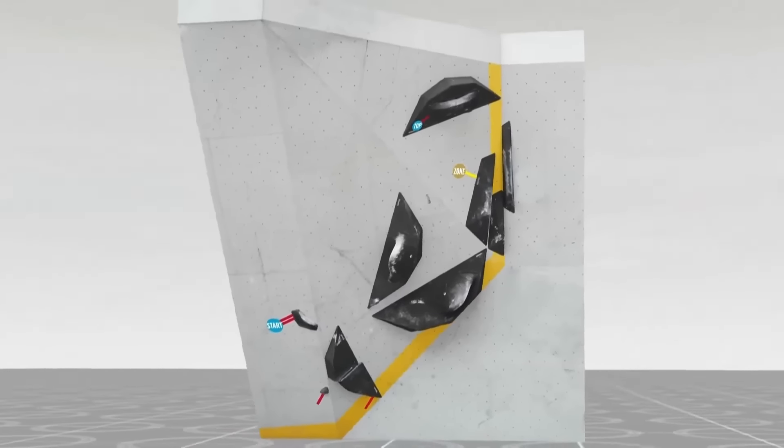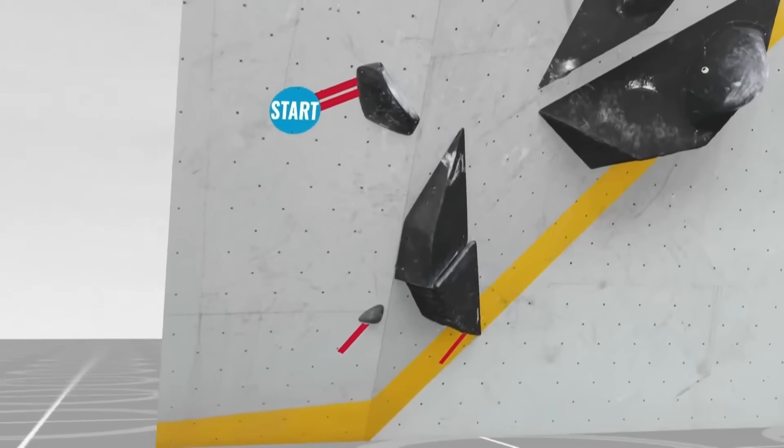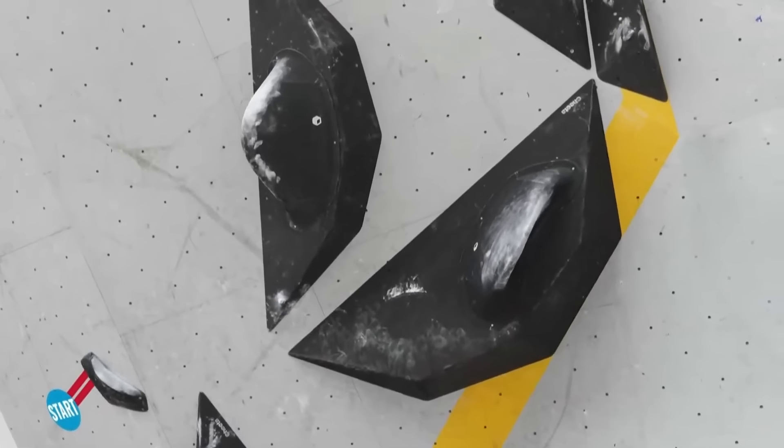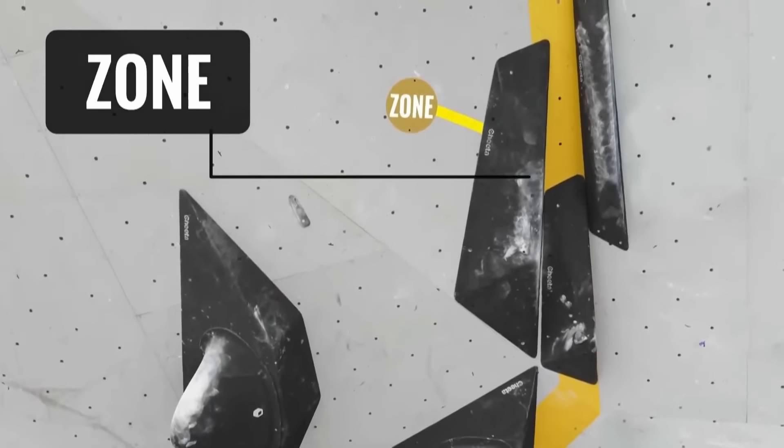You get a nice 3D render of this boulder. This is a good time to explain the rules — the red lines indicate the different limb zones. You have to have one limb on every hold the red line indicates. The zone is the first scoring opportunity on the big black volume. Then we can see the pinches and the top — you've got to match the top with two hands and show control on it. You can't just slap at it and fall off.